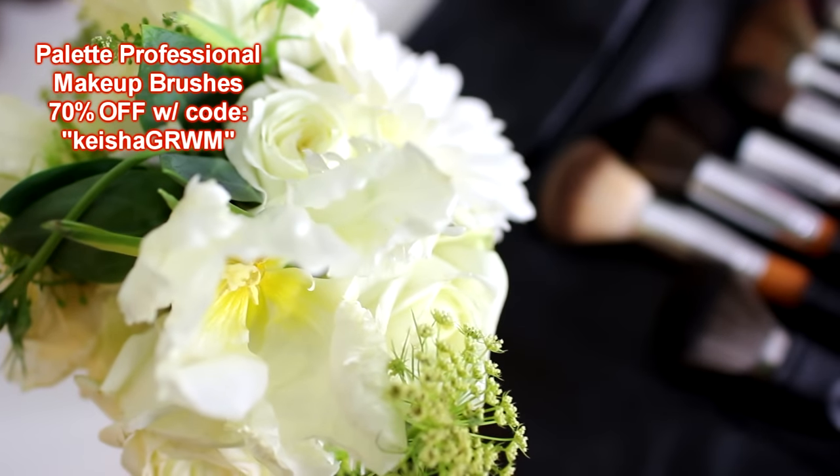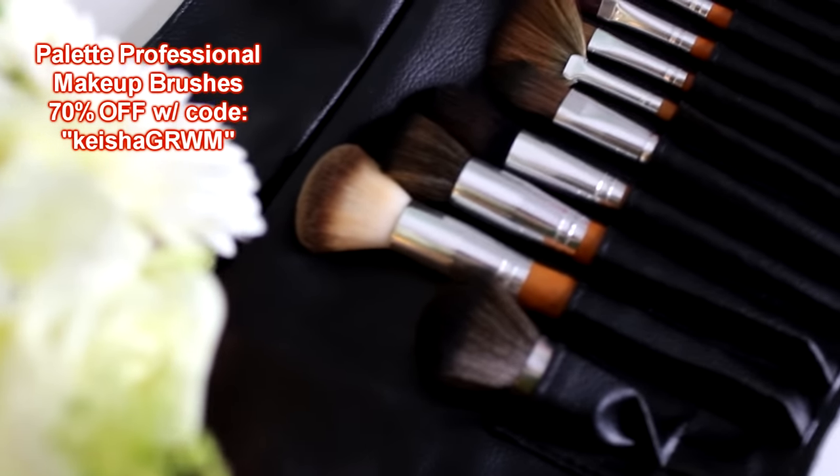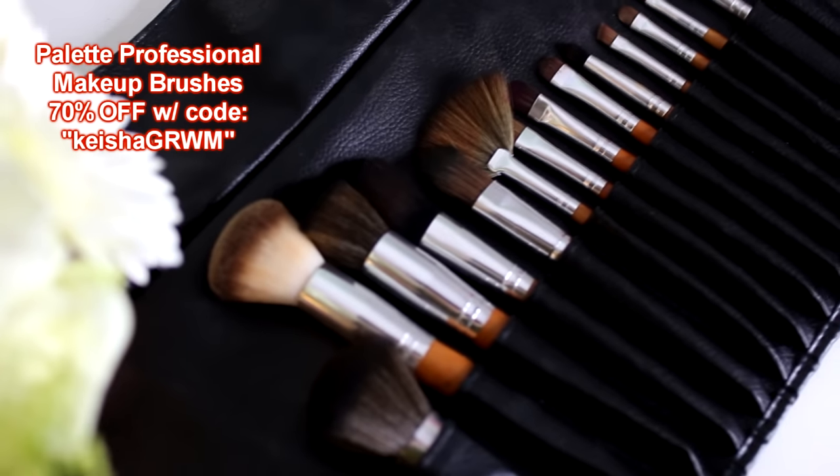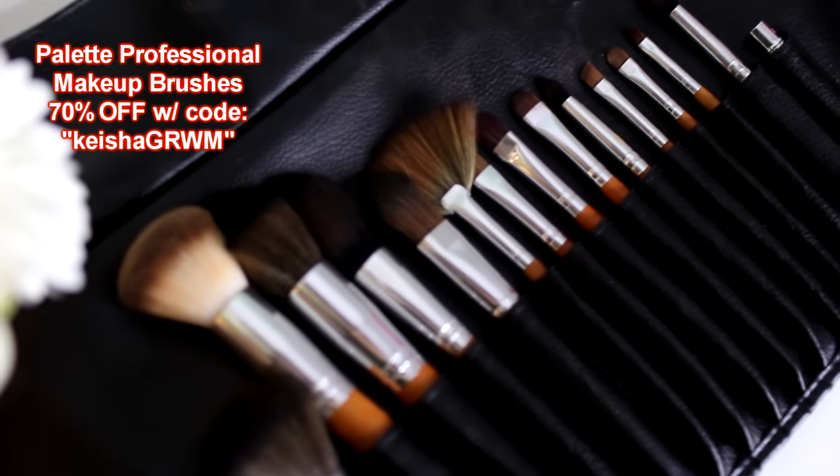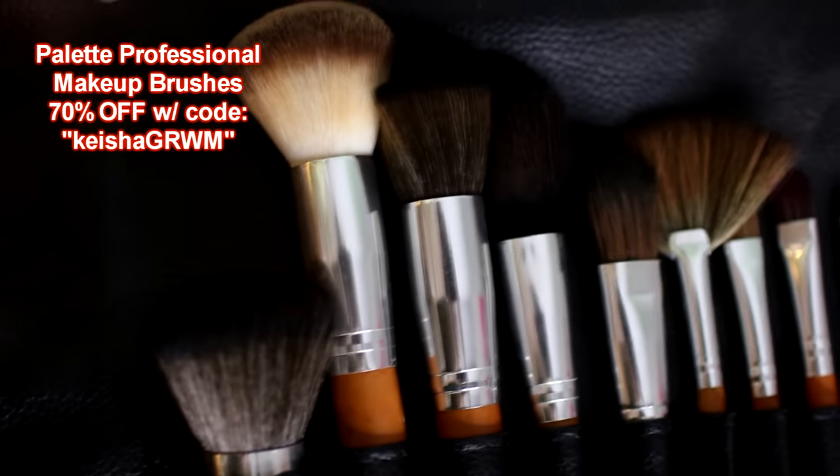Hey everyone, I'm Keisha Charmaine and I'm back. Today I just wanted to come through and have a chit-chat with you guys while I do my makeup — it's not a makeup tutorial at all, but I will be doing a Valentine's Day makeup look. I have a new makeup brush set that I want to show you guys. Vanity Planet is hooking you guys up with 70% off with my coupon code. These makeup brushes cost $100, but with my coupon code you can get this set of 15 brushes for only $30 — that's $2 per brush.